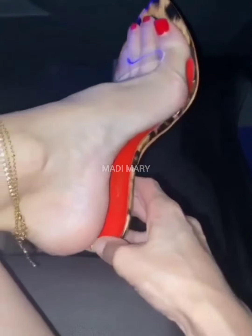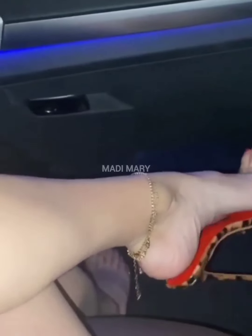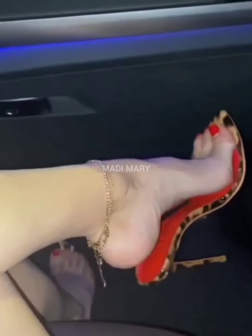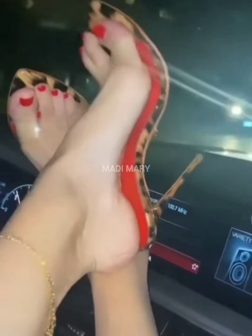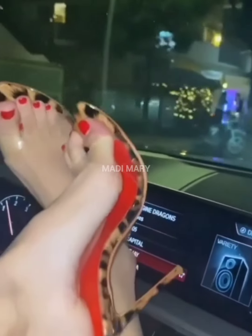Whether you are a seasoned fashionista or a curious newcomer, there is always something new to discover about these iconic fashion statements. The versatility of High Heel Mules allows them to be dressed up or down for various occasions.